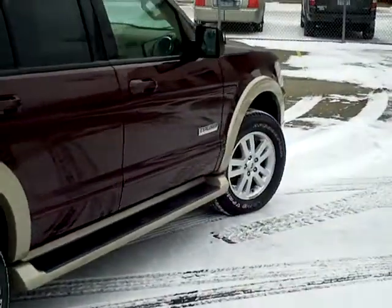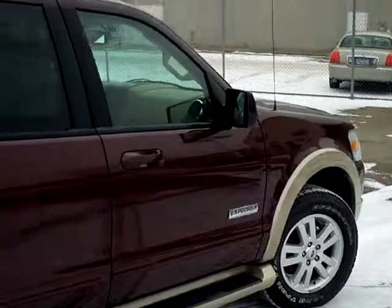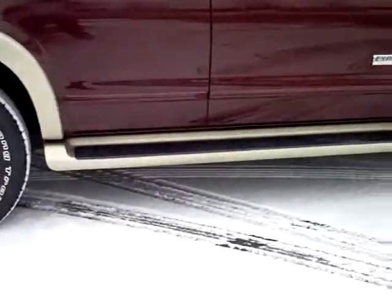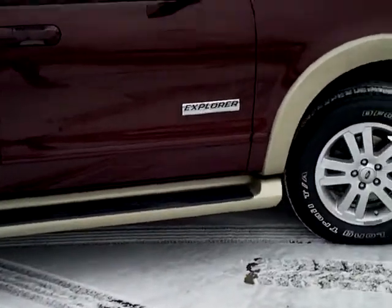This is a four-wheel drive vehicle. It has nice aluminum wheels, privacy glass in the back, a roof rack up on the top, and running boards for easy access.